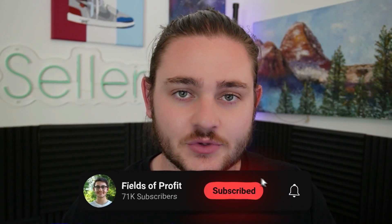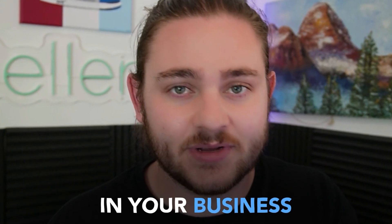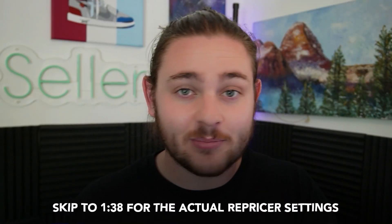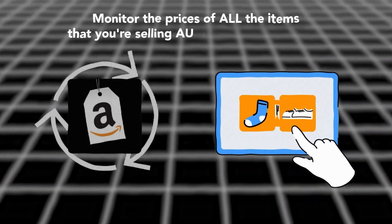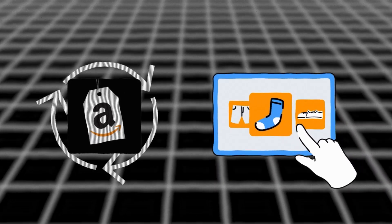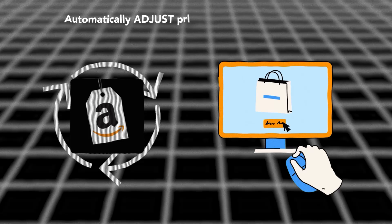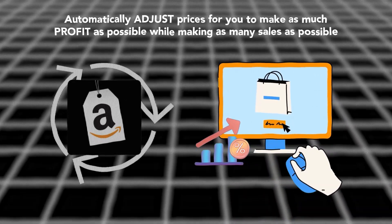We're going to jump into my repricer of choice in just a second, and no matter what repricing software you use, everything I talk about in this video will be super applicable and make you more profit. If you're on the beginner side of things, essentially what an Amazon repricer does is monitor the prices of all the items you're selling automatically, and if set up well, it will automatically adjust prices to make as much profit as possible while making as many sales as possible.